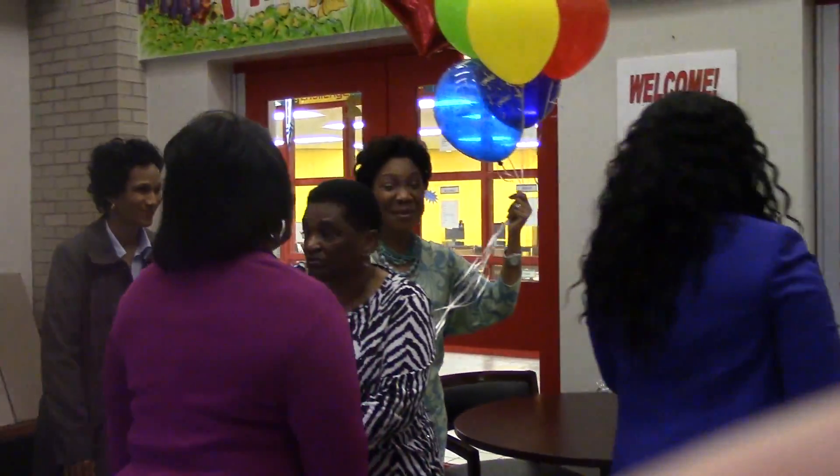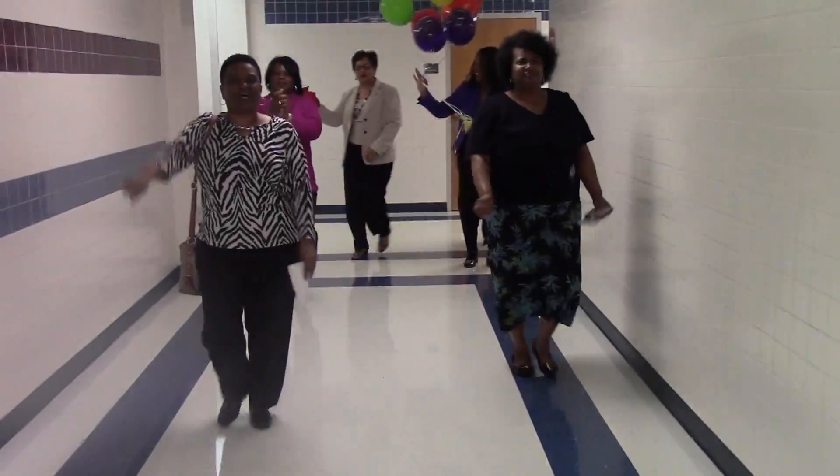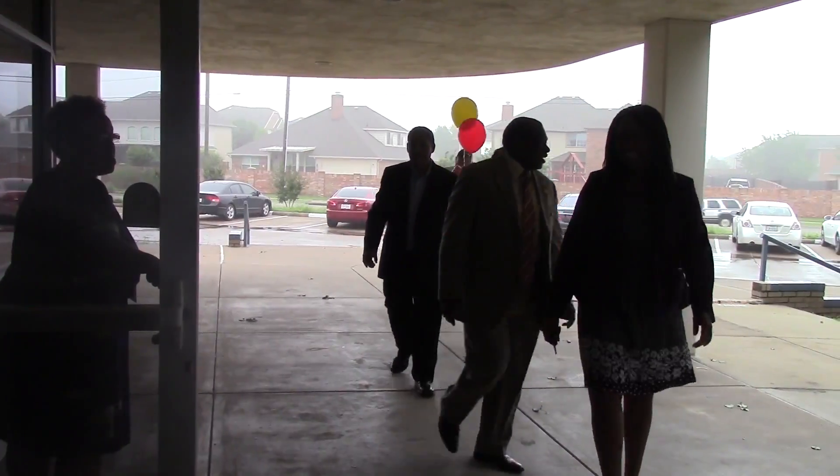Every year the Education Foundation provides financial grants for schools that have the best innovative ideas for the classroom. This year, Meadows Elementary and Cockerhill Elementary were chosen to receive these grants.